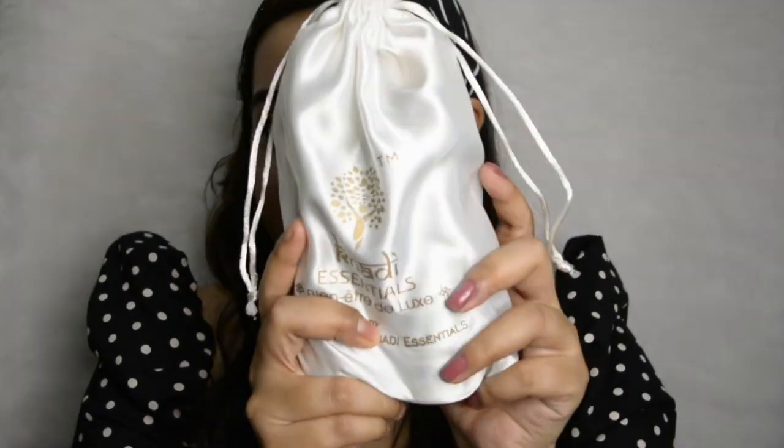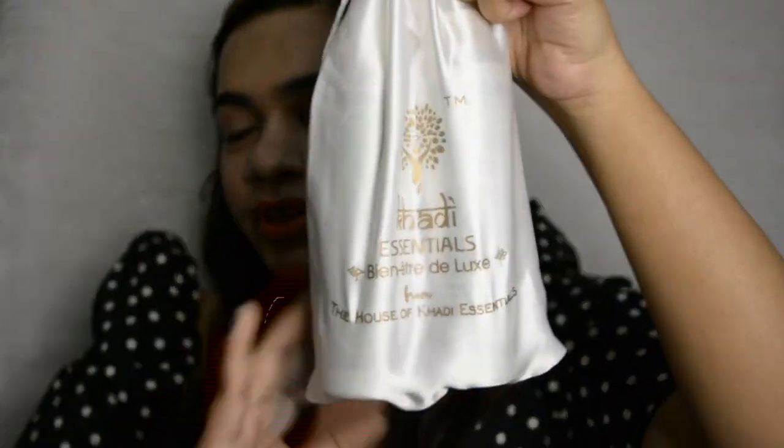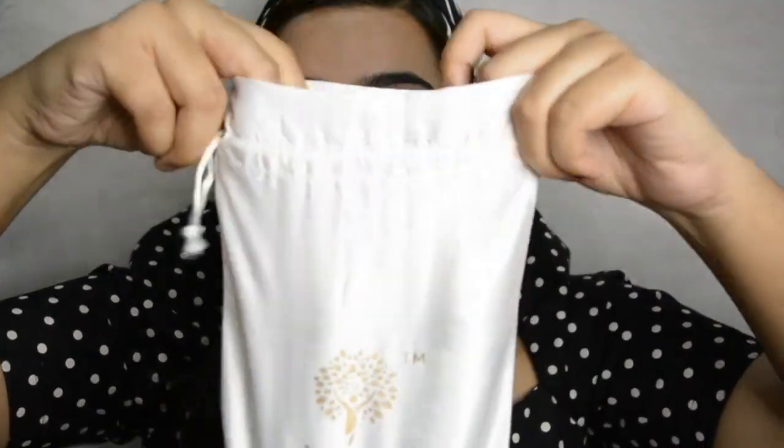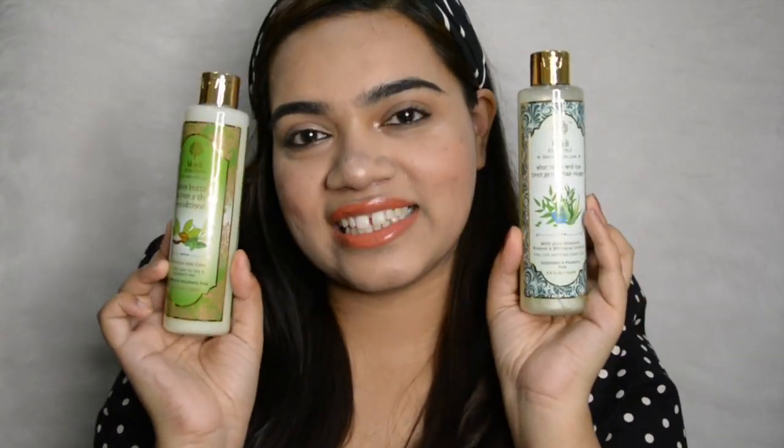So this is how the product came in. It comes with a beautiful pouch here from Khadi Essentials. So we're just going to unbox it. And here are the two different products that we have inside.